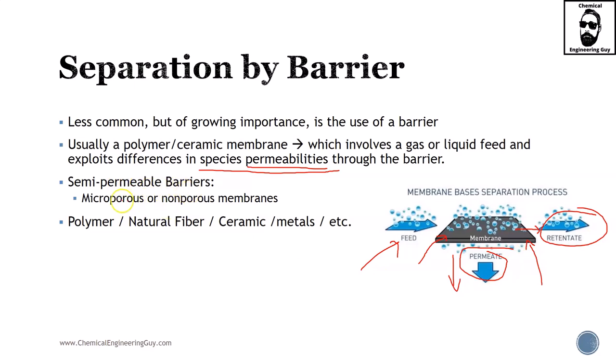Semi-permeable barriers, microporous or non-porous membranes are common types. Materials are nowadays hard to predict because as time passes there is always something new emerging in the technologies.